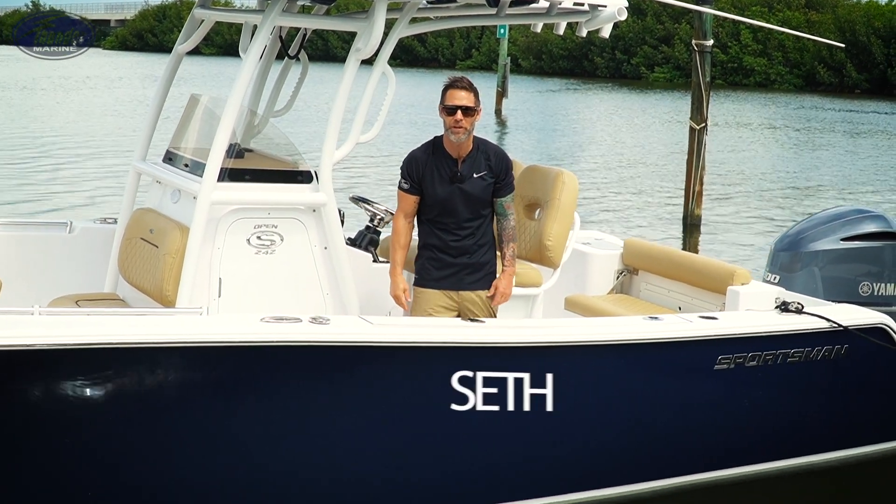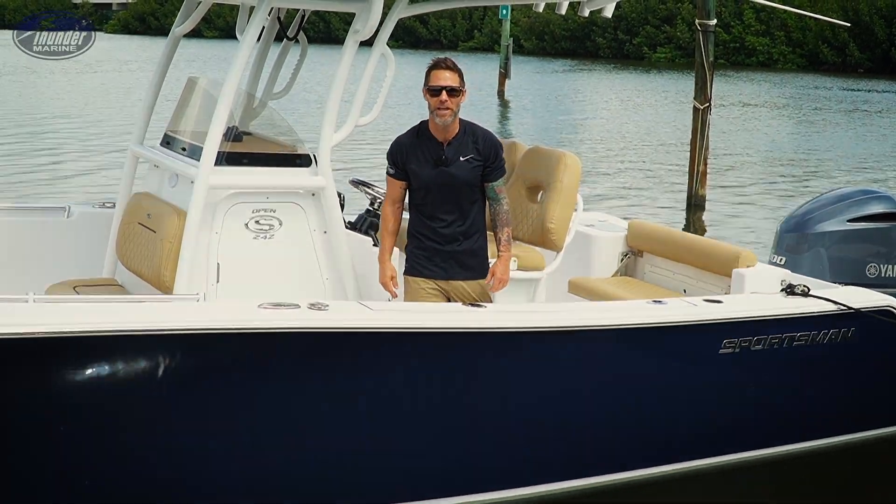What's up Tampa Bay boating fanatics! Here on a Sportsman 242 Open, the new line for Thunder Marine here in the Tampa Bay area.